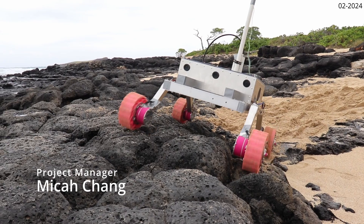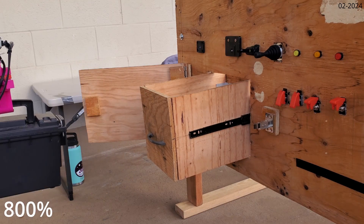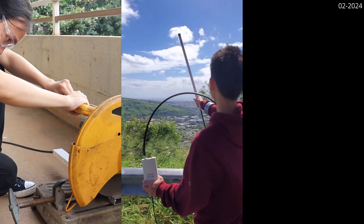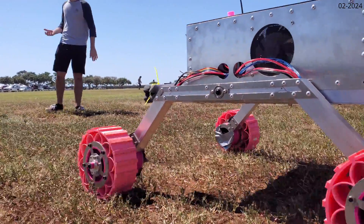Aloha! Team Rose is proud to present our third iteration of our URC rover, capable of completing tasks which simulate the real-life missions of Red Planet rovers. Our 53 members have worked strenuously to redesign and upgrade our mechanical, electrical, and software systems to be equipped to complete all of the 2024 URC missions.